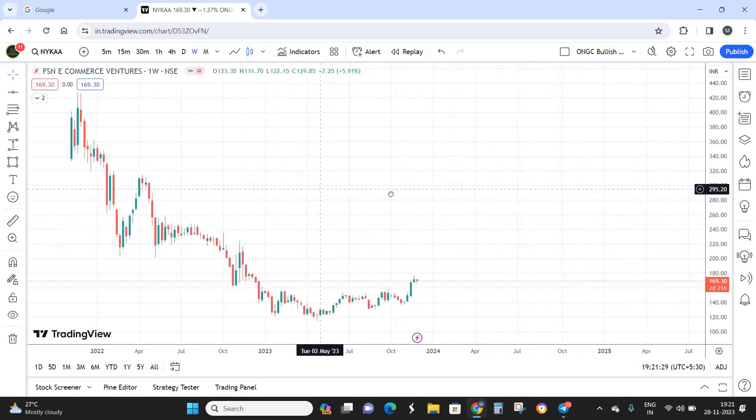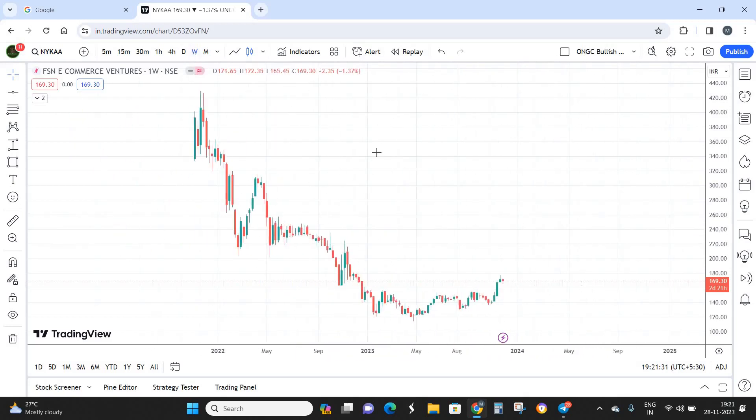Moving on to the technical chart — this is the weekly time frame. From its IPO price of 330, Nykaa made a high of 430, and after that the stock came down significantly. It made a low of around 114, and right now we have a reversal forming in this particular stock.